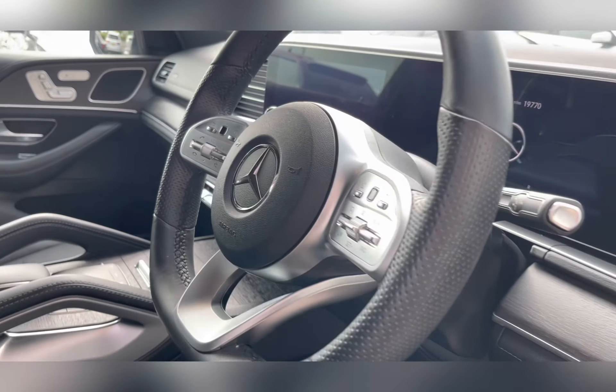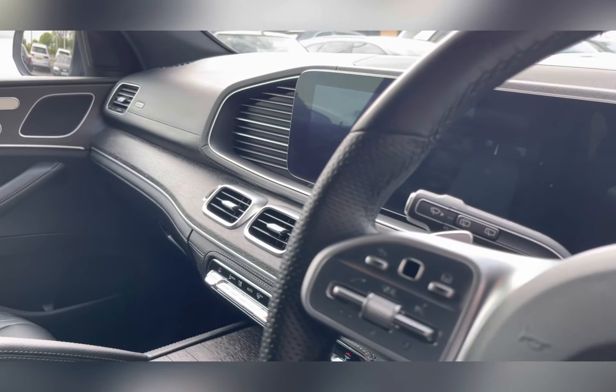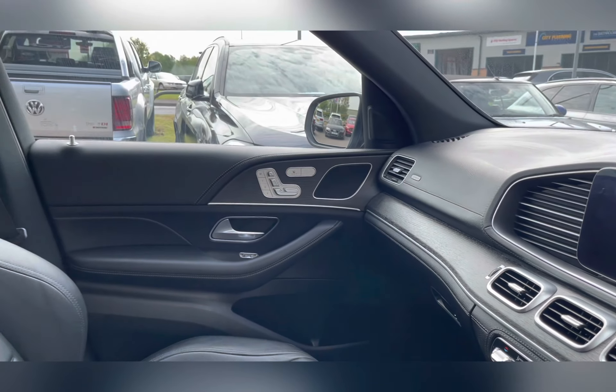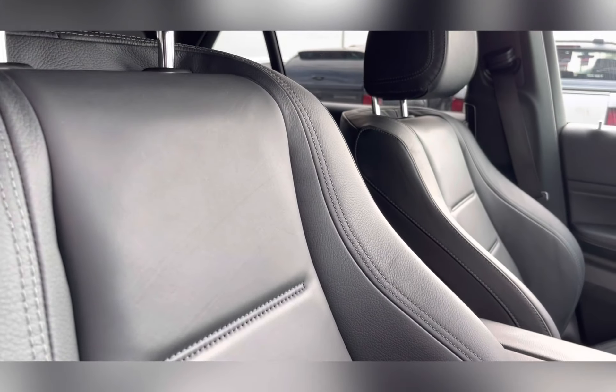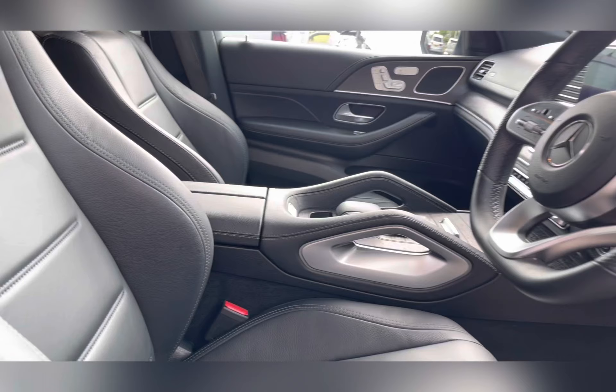Moving through the front of the car, you have your multifunctional steering wheel and entertainment system, and as we pan around you can see that lovely black leather upholstery once again, providing you and your passengers with the utmost comfort for any journey.